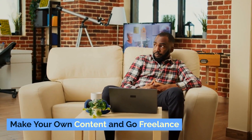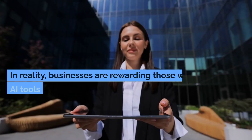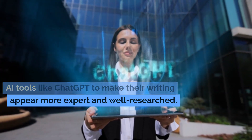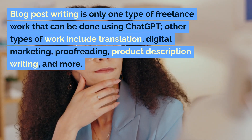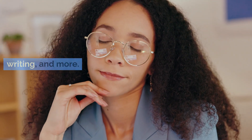Make your own content and go freelance. You can pick your field of expertise and use ChatGPT as a side hustle. In reality, businesses are rewarding those who use AI tools like ChatGPT to make their writing appear more expert and well-researched. Blog post writing is only one type of freelance work that can be done using ChatGPT. Other types of work include translation, digital marketing, proofreading, product description writing, and more.